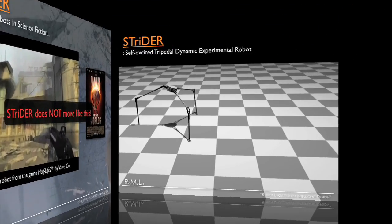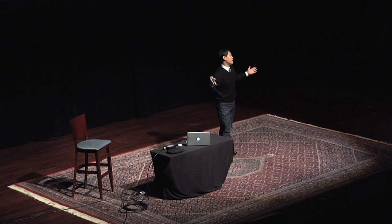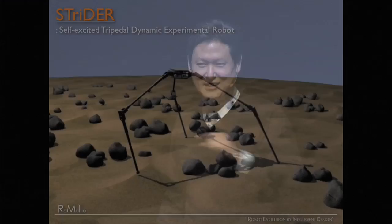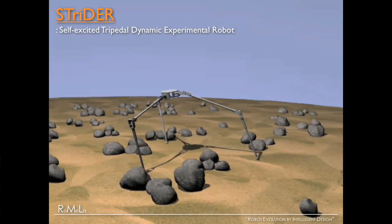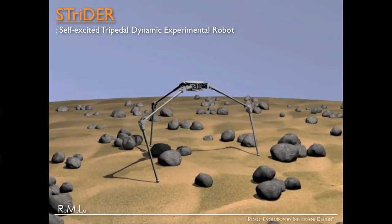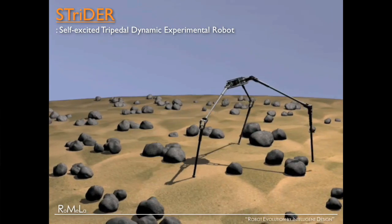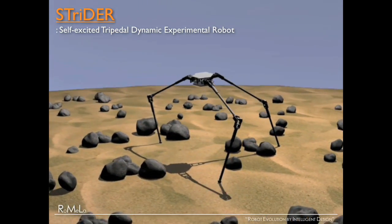This is an actual dynamic simulation animation showing how the robot works. When I show this video to colleagues at robotics conferences, everybody goes 'ooh, ah, this is cool.' What it does is it flips its body 180 degrees, swings its legs between the two legs, and catches the fall. That's how it walks.